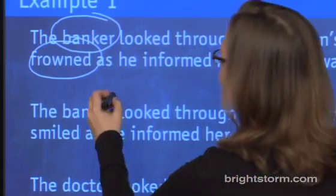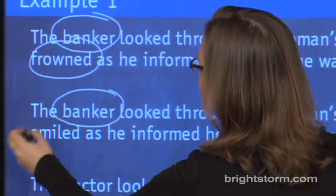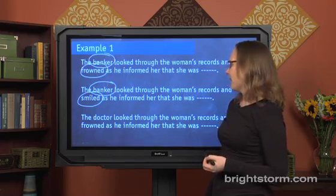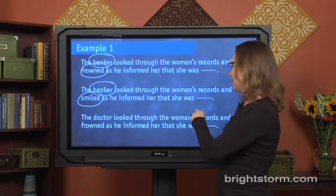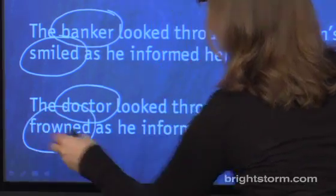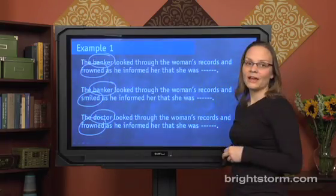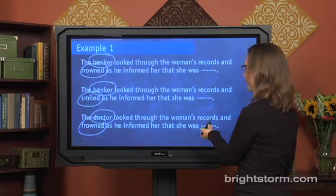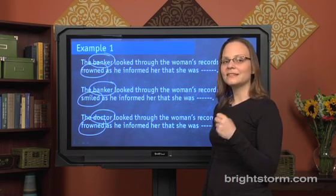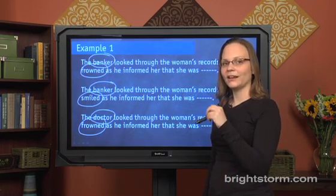In the next example: 'The banker looked through the woman's records and smiled as he informed her that she was blank.' We have 'banker' again as a clue word, but we have 'smiled,' so a word more like 'successful' would serve us well. And lastly: 'The doctor looked through the woman's records and frowned as he informed her that she was blank.' We have 'doctor' and 'frowned' as our clue words, and that changes the prediction for the blank dramatically — something like 'ill.'